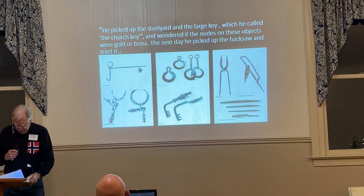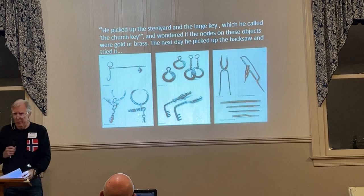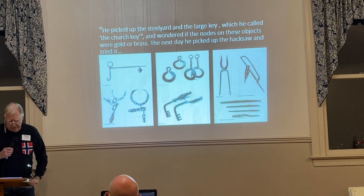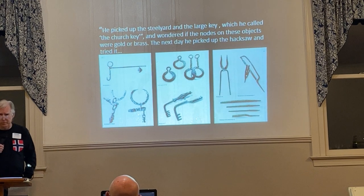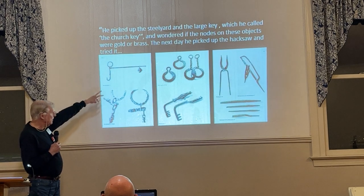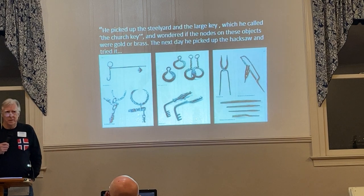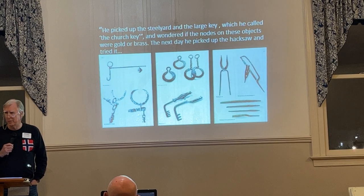Kraft took the steelyard and the keys home. His wife thought it would be a good idea to notify the man responsible for examination of antiquities in the area. After looking at them, he said, 'This is a thousand years old.' Kraft had strapped the steelyard and keys to his bicycle and rode them home. The examiner carefully wrapped them in newspaper.